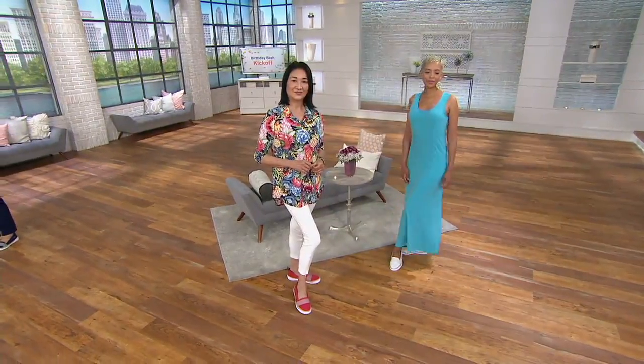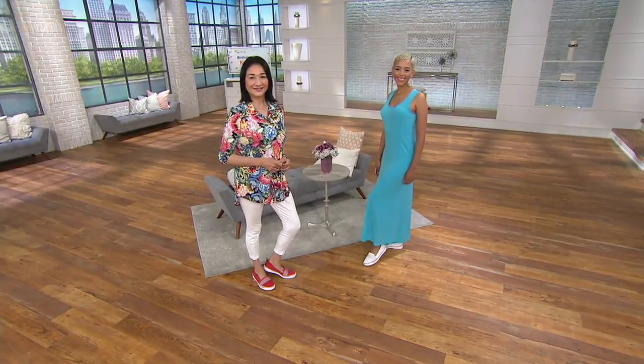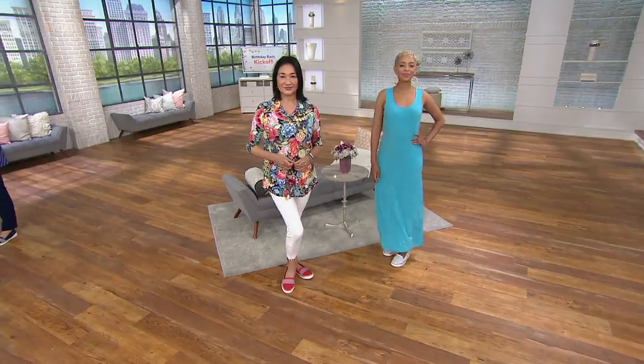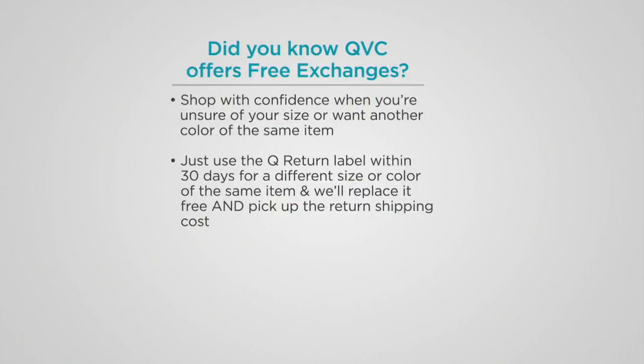Imagine this for travel — if you need to get in and out through security with a slip-on, I'm always looking for that. I don't want buckles and laces holding people up, and I don't want something weighty in a suitcase. These are ounces. On easy pay for $18 with free shipping and handling, and you get free exchanges. There's a reason we've been around for 33 years — your satisfaction is at the heart of that.